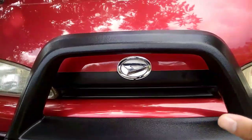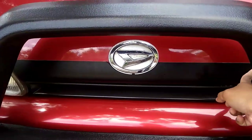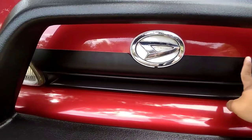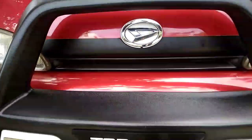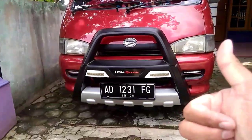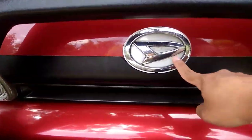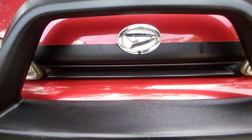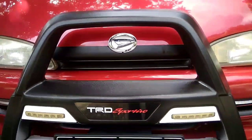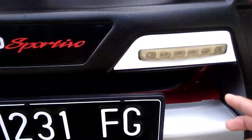Tapi sama pemiliknya ataupun Om Rona, dia ditambahin kayak semacam skotlet hitam, jadi keren. Untuk logo Daihatsu ada di sini teman-teman, tapi ini sudah diganti, yang aslinya nggak sebesar itu kayaknya. Di bawah ada kisi-kisi untuk kondenser AC.